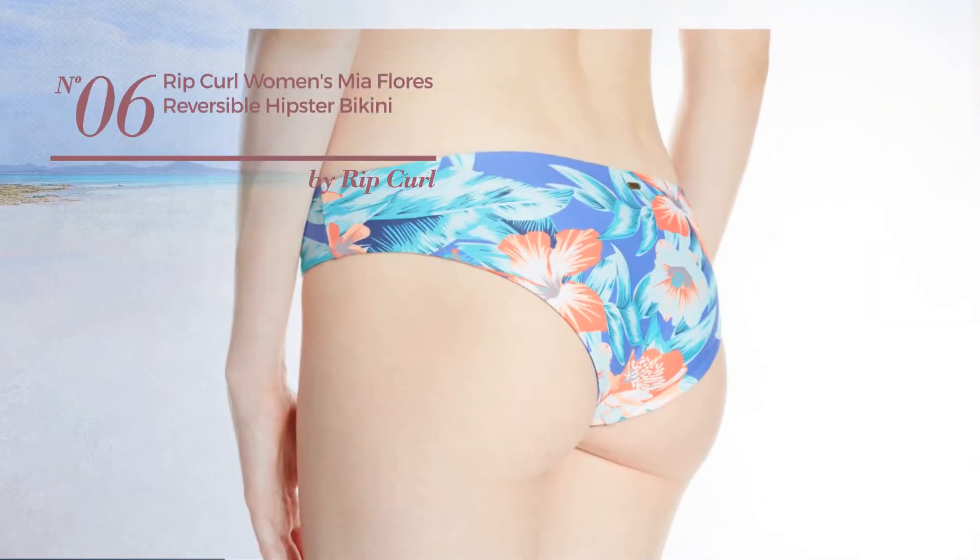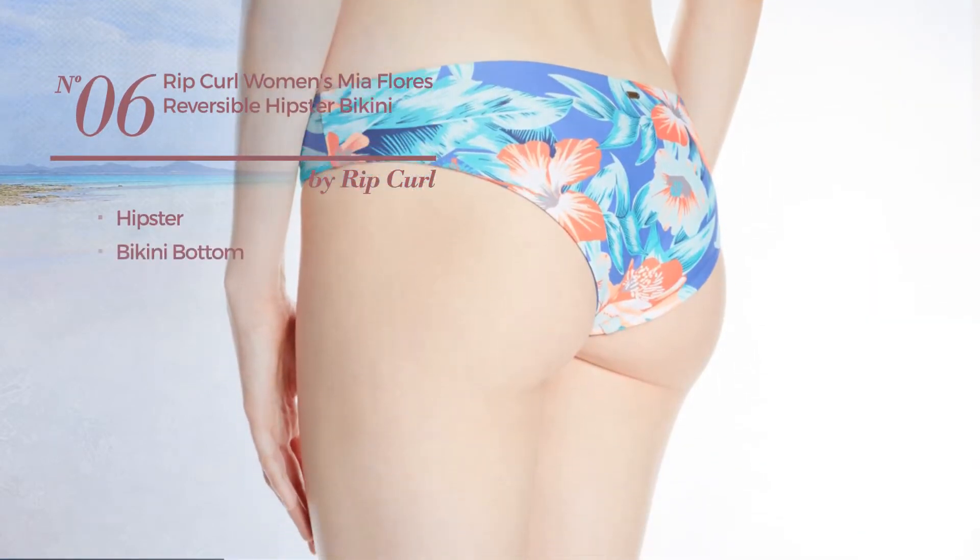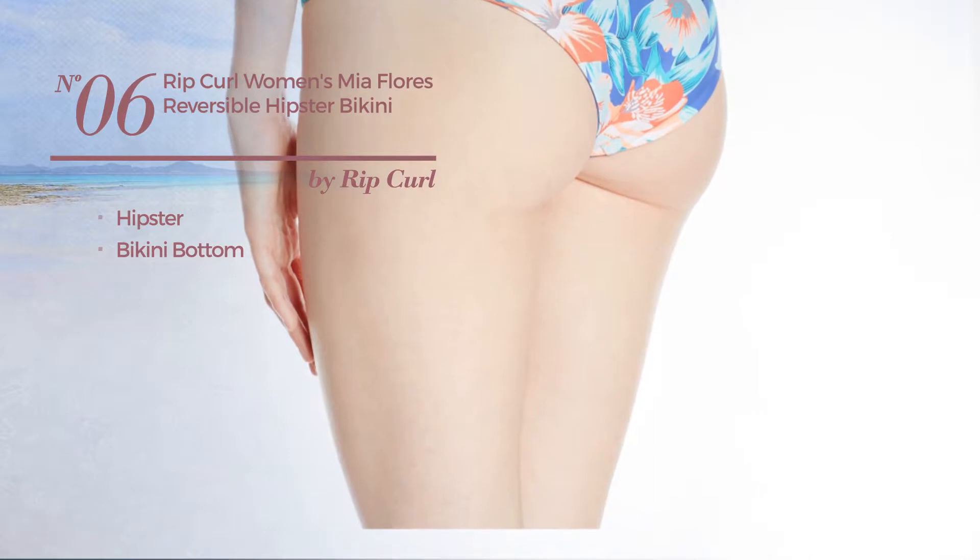Number 6. Featuring a hipster with a bikini bottom. Available exclusively in light blue color.